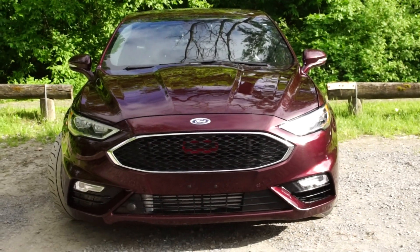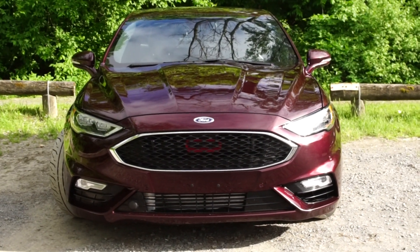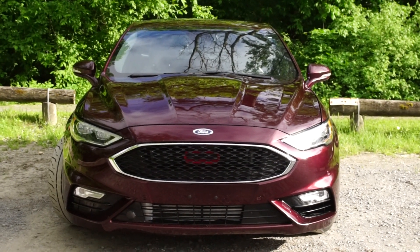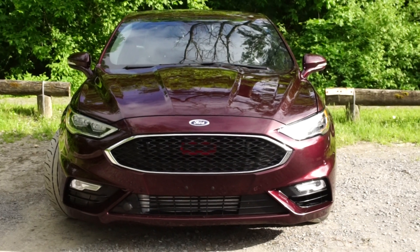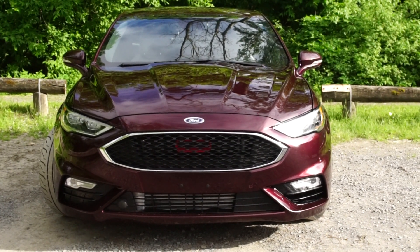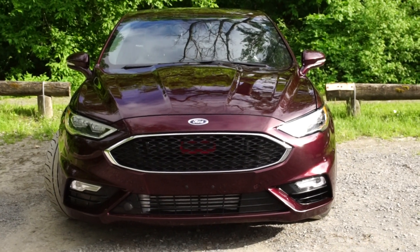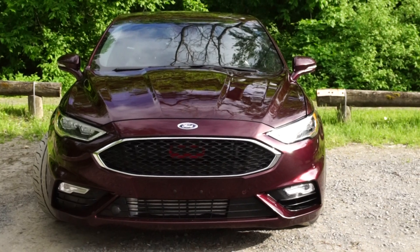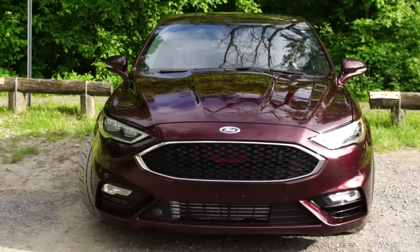The third reason is the chassis itself. The suspension in the rear is independent, so this CD4 platform is a solid, safe foundation. It actually has a five-star crash rating, and Ford uses this platform in numerous other cars and SUVs — and other brands use it as well.